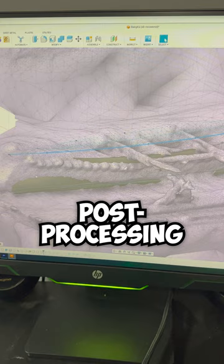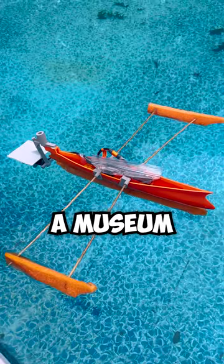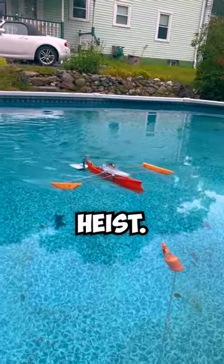Once I scanned the boat, I did some post-processing in Fusion so I could 3D print it in two pieces. Now I have a museum artifact chilling in my pool and I didn't even have to plan a heist.